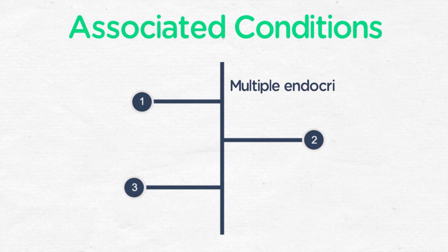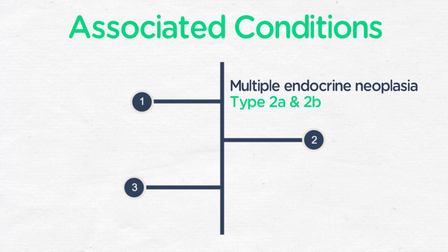Pheochromocytoma is associated with the following conditions: multiple endocrine neoplasia types 2a and 2b, neurofibromatosis, and von Hippel-Lindau syndrome.